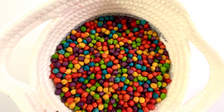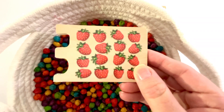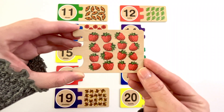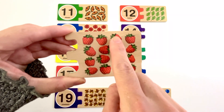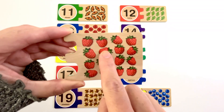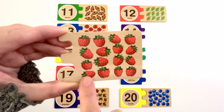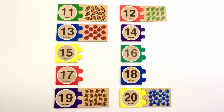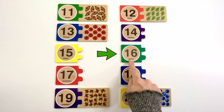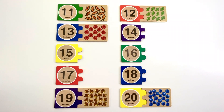Let's find another puzzle piece. One, two, three, four, five, six, seven, eight, nine, ten, eleven, twelve, thirteen, fourteen, fifteen, sixteen. Sixteen strawberries. Can you find the number sixteen? Yeah, it's right here. Number sixteen. The color of this sixteen is green. Sixteen strawberries.